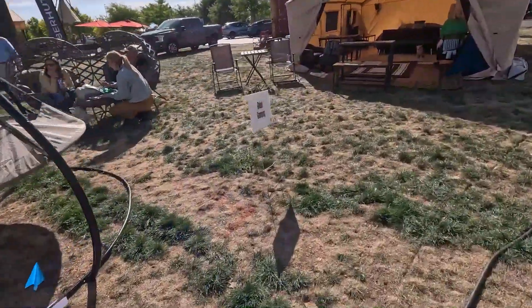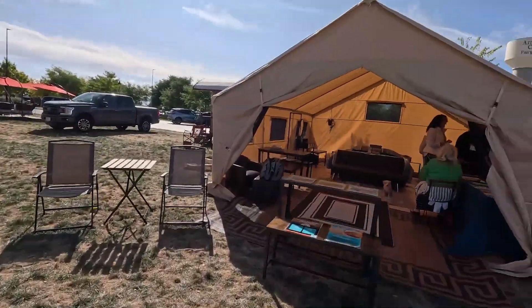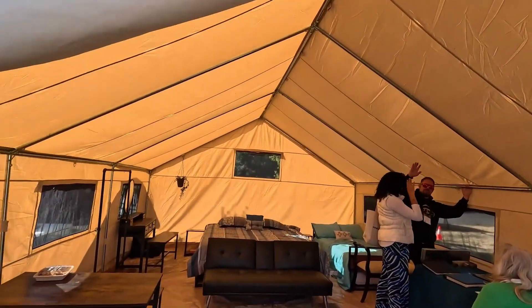We are at Global Glamping — they have a steel-framed safari tent here, which looks cool.